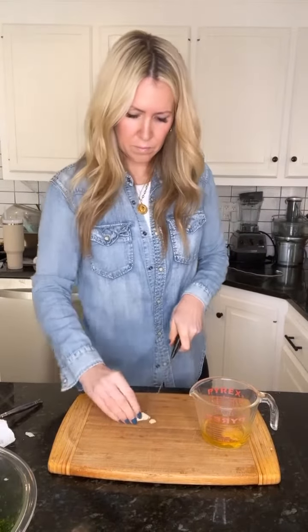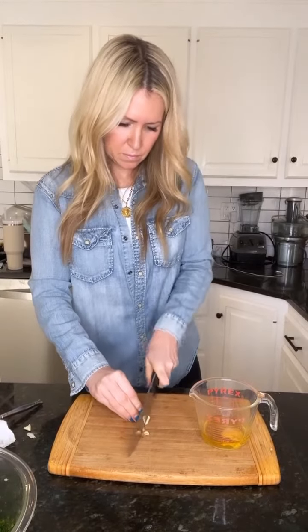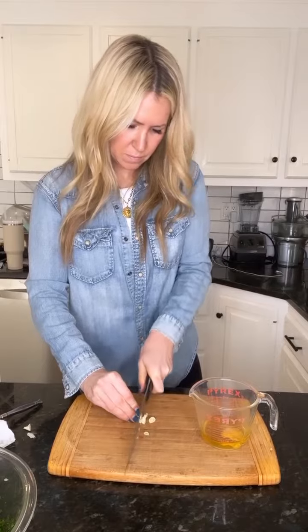Next up is Dijon mustard, which I bet you didn't know is rich in protein, vitamin C, and fiber. Garlic is antibacterial, antifungal, and can help kill off acne-causing bacteria.